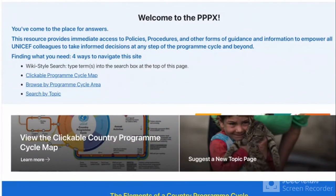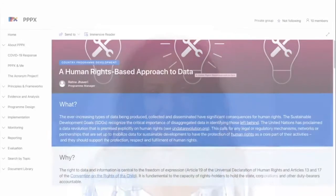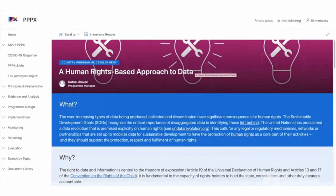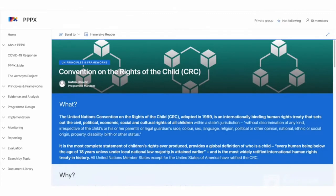The new RRBM training course is connected with the PPPX, UNICEF's Wikipedia, to programming guidance. Relevant PPPX pages are referenced as sources of information at the end of each RRBM module.